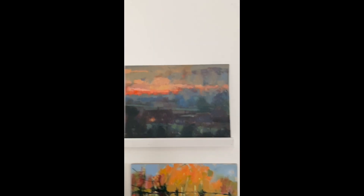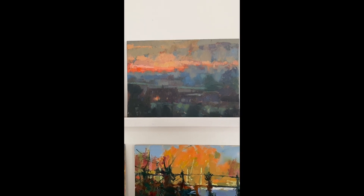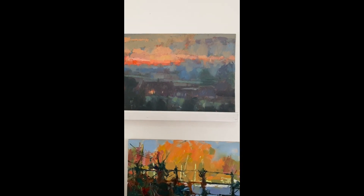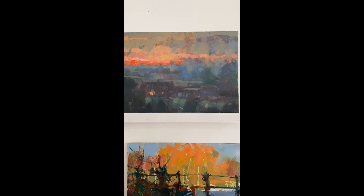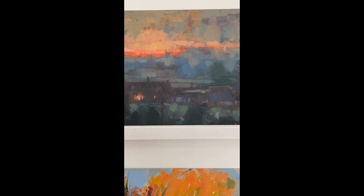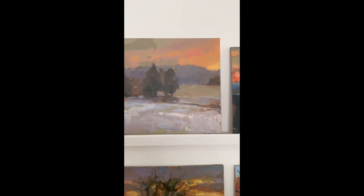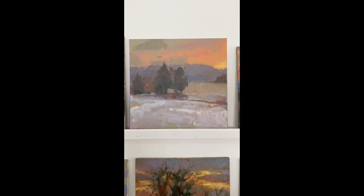This one I'm really pleased with too. It's a very difficult time of day to paint because you're losing so much light — you can barely see your board in the end. It was dark when I walked back into my village, but I was just chuffed with the colours and the way it came together.